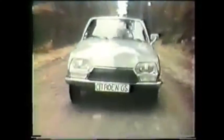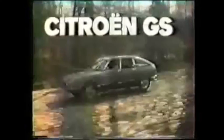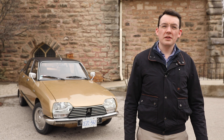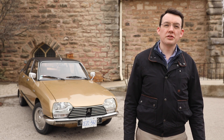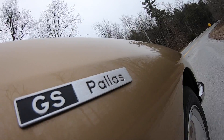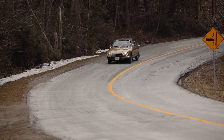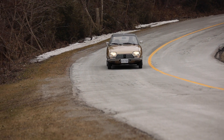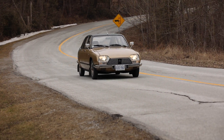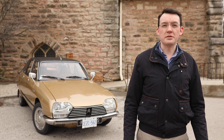The GS filled this gap in the middle as a small family car at a mid-priced point, designed to give a sophisticated driving experience but not at high cost. When it came out in 1970, it was something of a revelation because some of these luxury features had never been found at this market level.